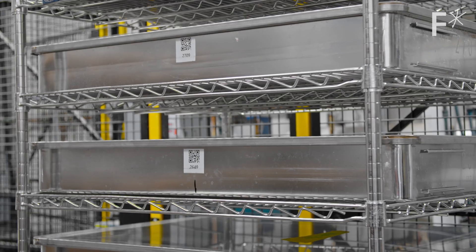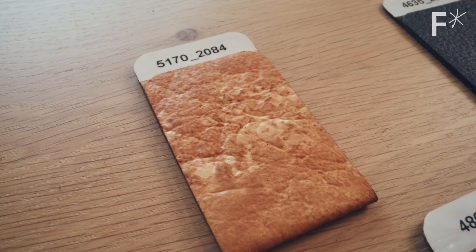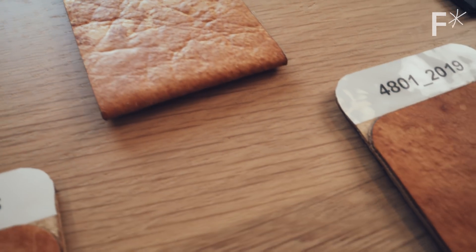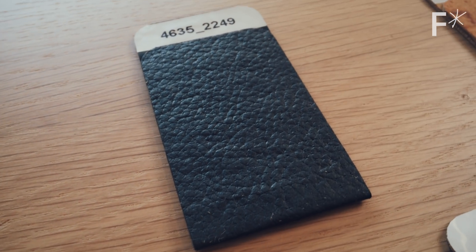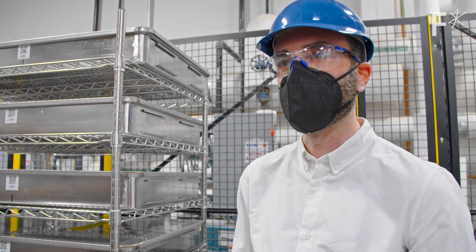We have some trays that are running material for handbags, other materials that are being built for shoes. Within a plant, we can very easily customize what's going on in each tray based on the orders that we receive from our customers.